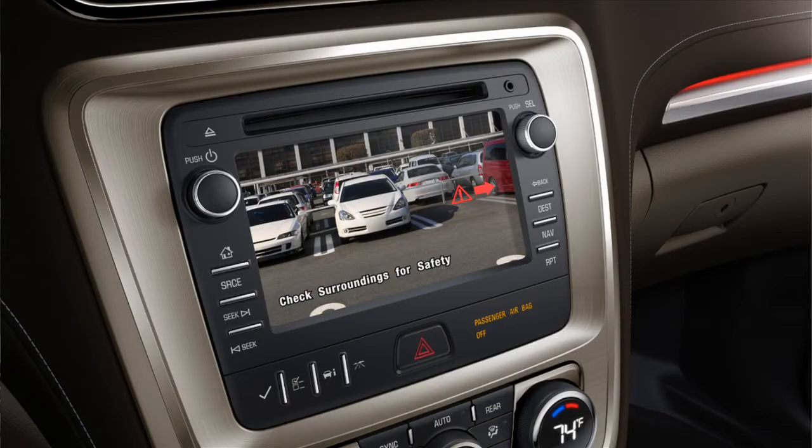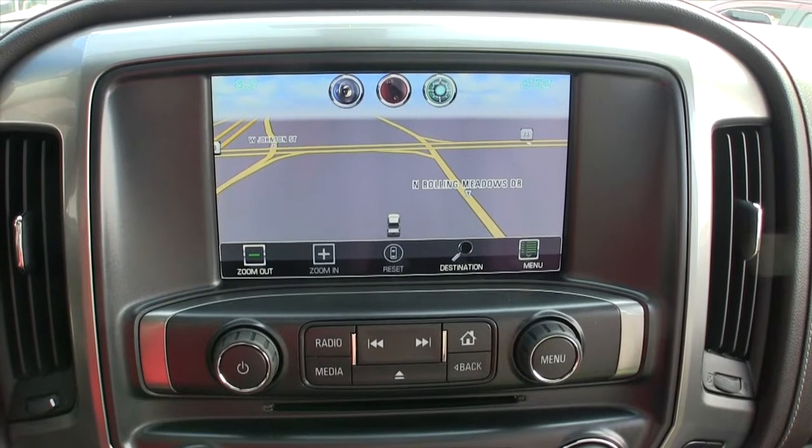Touchscreen system, backup camera, navigation — all built into the truck we're in. How does it handle, though? Let's talk power a little bit. I know this is one of many engines in this particular Silverado — what are we looking at for options?